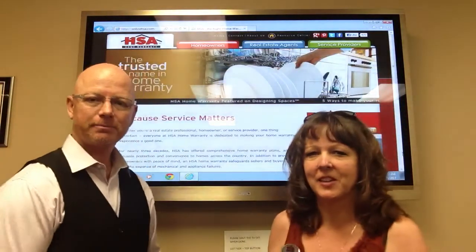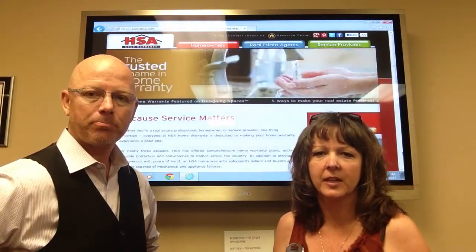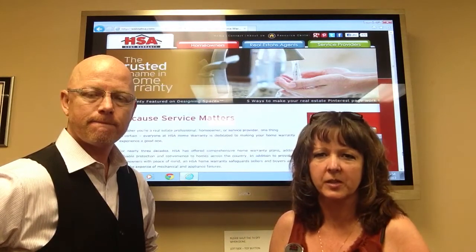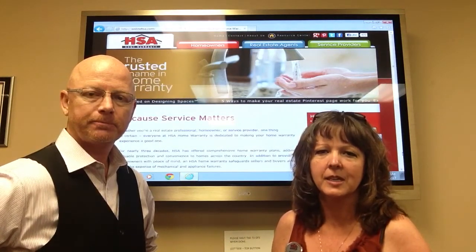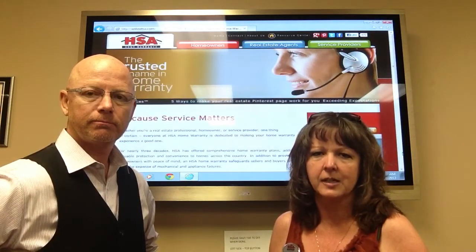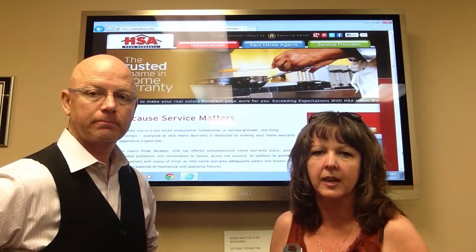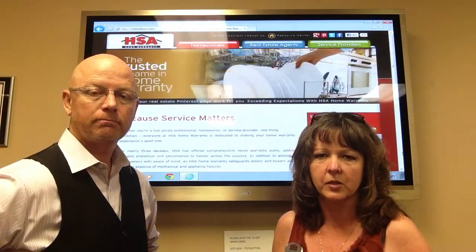Good morning everybody. Thank you Wally. Happy Wednesday everyone. Just wanted to share with you that we do have a unique tool for you to use in your listing presentation, and that is our free seller's coverage. We still have another 30 days of heat upon us, and after that people are going to start turning on their furnaces. Things are not going to be working. Let's get those homes covered with HSA Home Warranty.